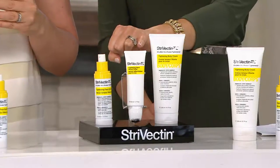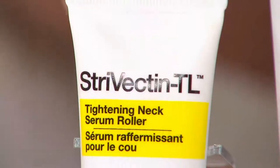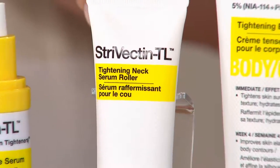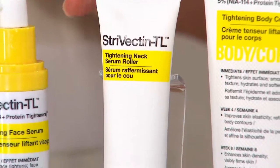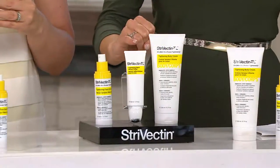And this next one — I feel like there should be a fanfare, because this is wild. This is the TL Tightening Neck Ceremony — it's a serum roller, and it is available nowhere else but QVC. No other retailer will have it until at least the end of the summer. Wait till you see the results.